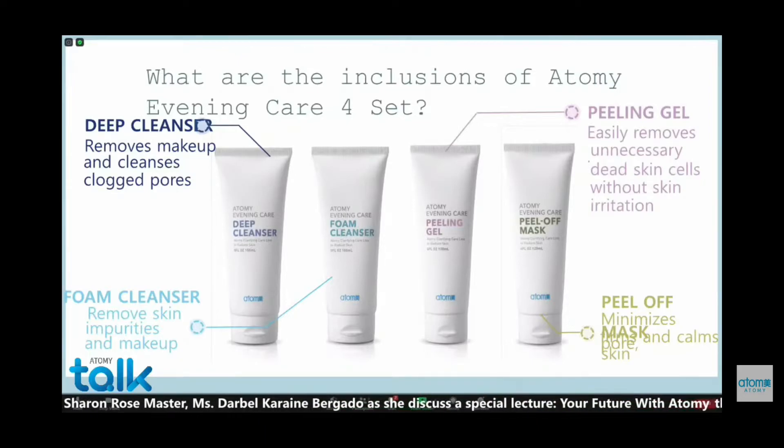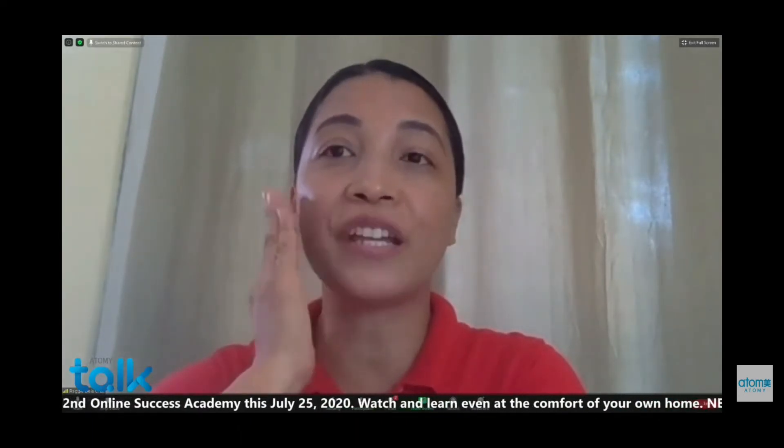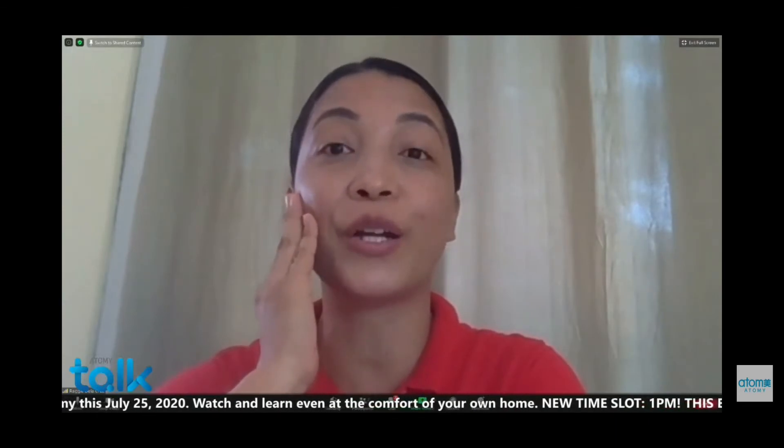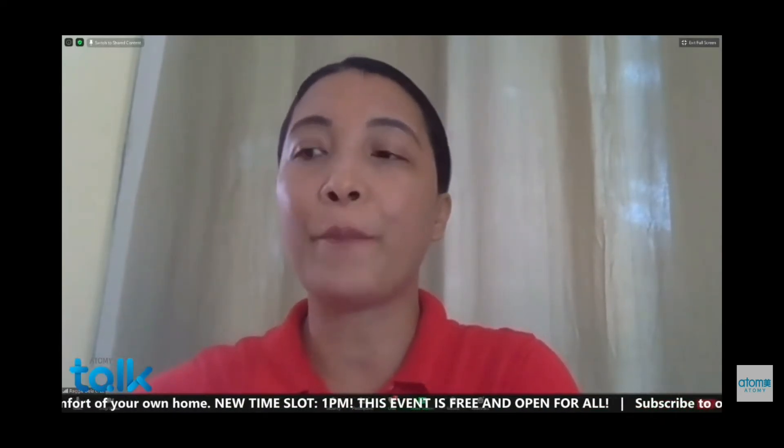The deep cleanser removes makeup and cleanses clogged pores. Through using ordinary soap, you would never get ginseng extract, ginkgo extract, green tea extract, carrot extract, and even tocopheryl acetate — which is vitamin E — put into your skin. If you use our Evening Care 4-step, every day you are putting all of this on your skin. You have the luxury of applying ginseng, ginkgo, green tea, and carrot on your skin at a very affordable price. This is very important if you have makeup or oily skin.